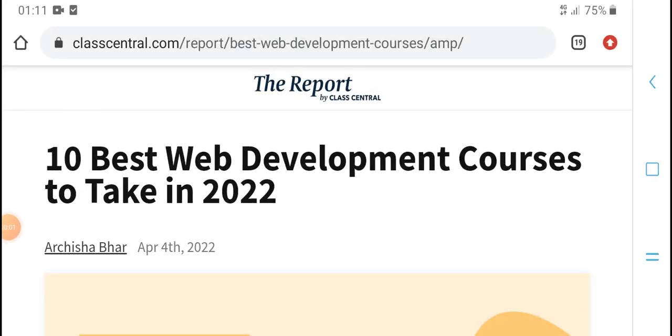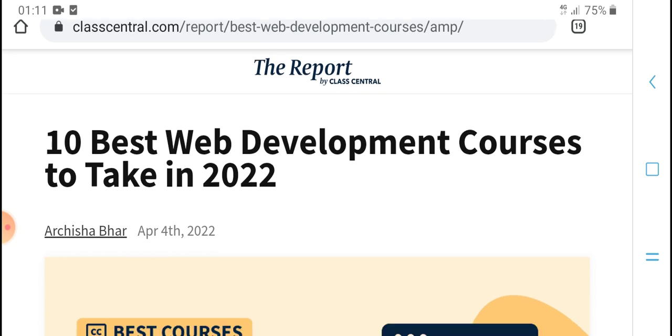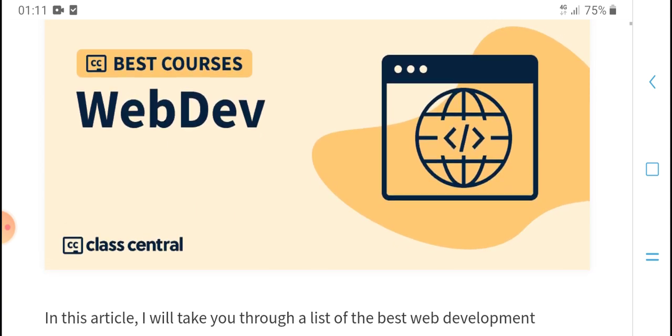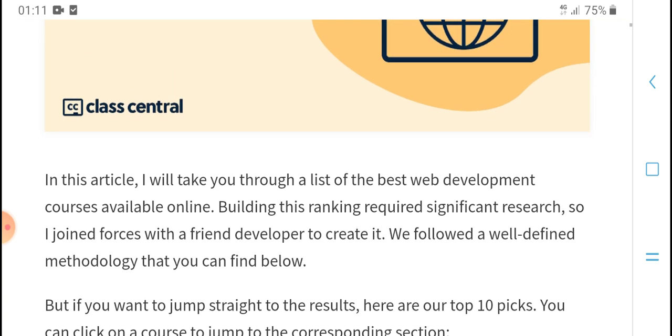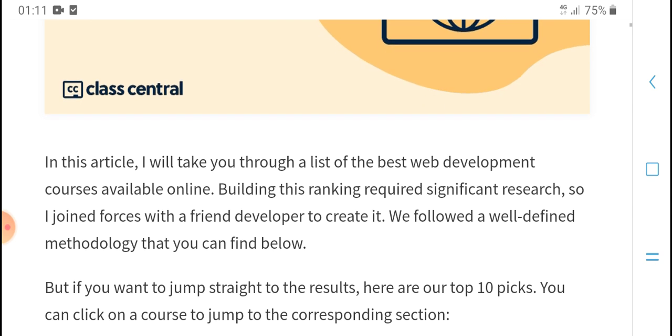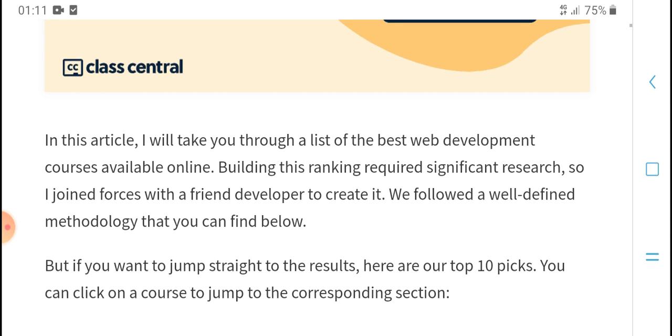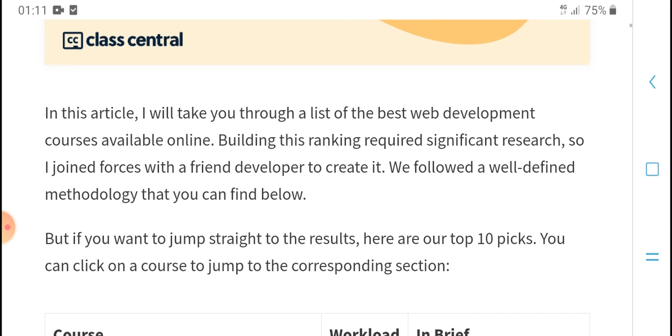What's up, welcome to HVM Tech. This is the 10 best web development courses to check in 2020. In this article, we will look at the best web development courses available online, building this ranking based on requirements.